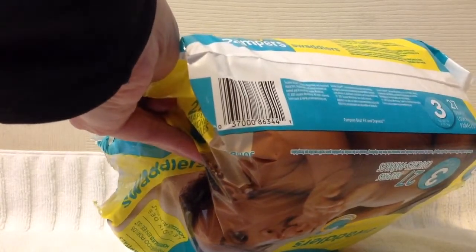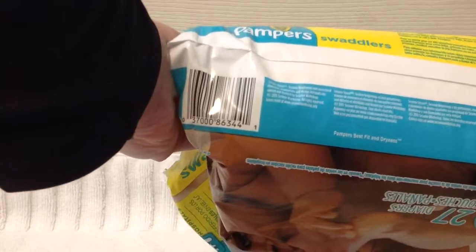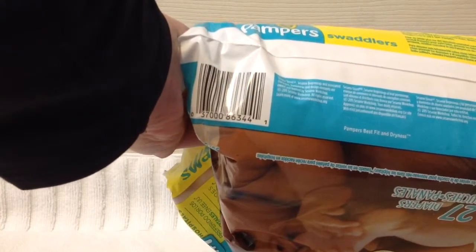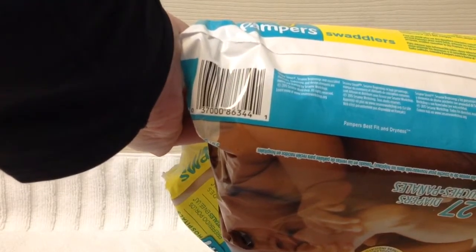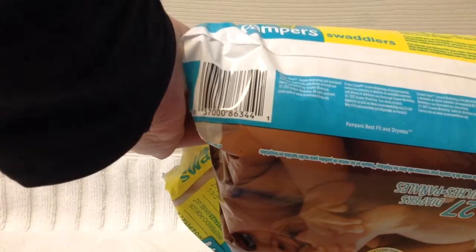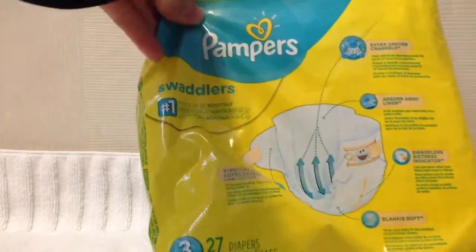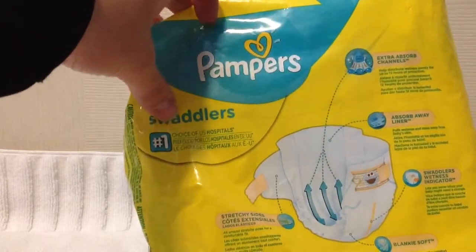Pampers Best Fit and Dryness. They also make certain claims on the packaging, like Sesame Street and Sesame Beginnings and Associated Characters, Trademarks and Design Elements, are owned and licensed by Sesame Workshop. And it says on the back the number one choice of hospitals.